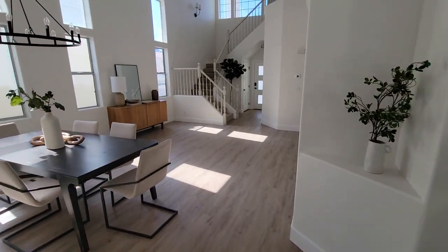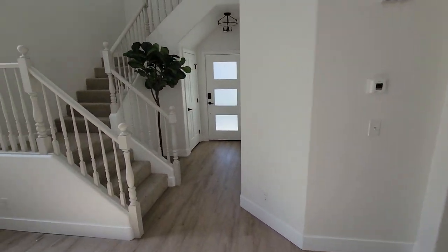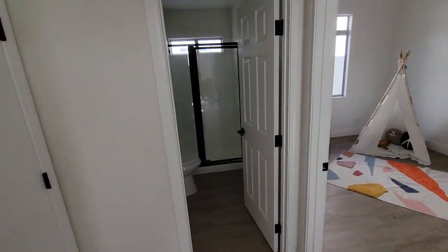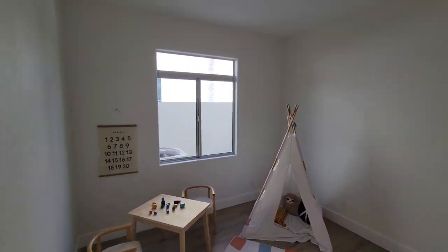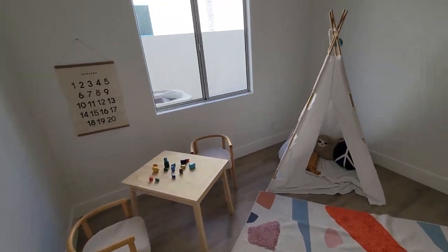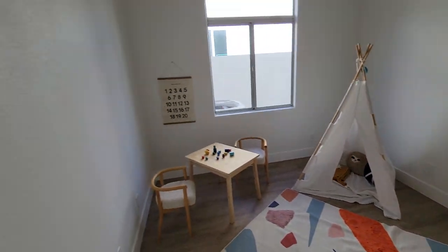There's absolutely no traffic noise or anything like that here. Making a left from the entry, you've got a full bath — or call it three-quarter — with a shower, and a bedroom. The ceilings are high, probably nine feet. This is probably a 10 by 12 bedroom.